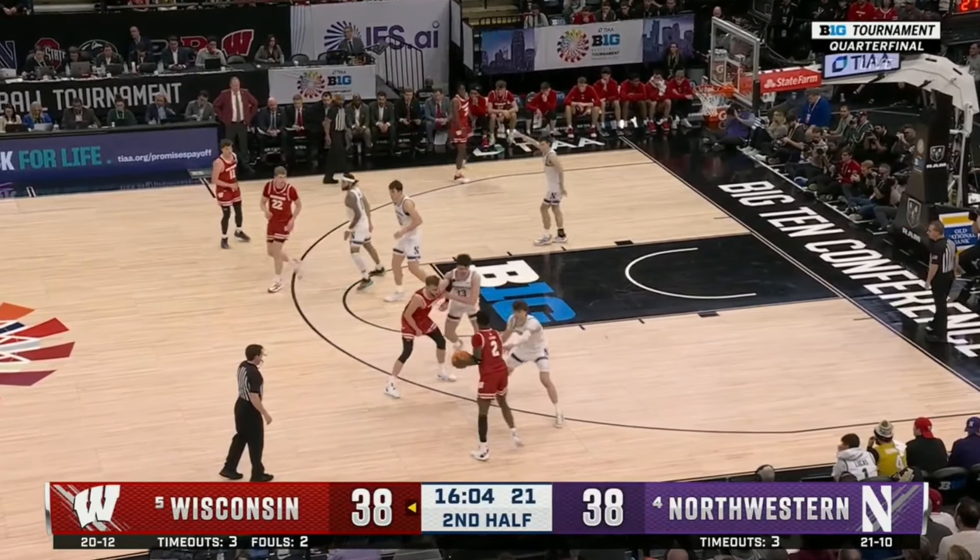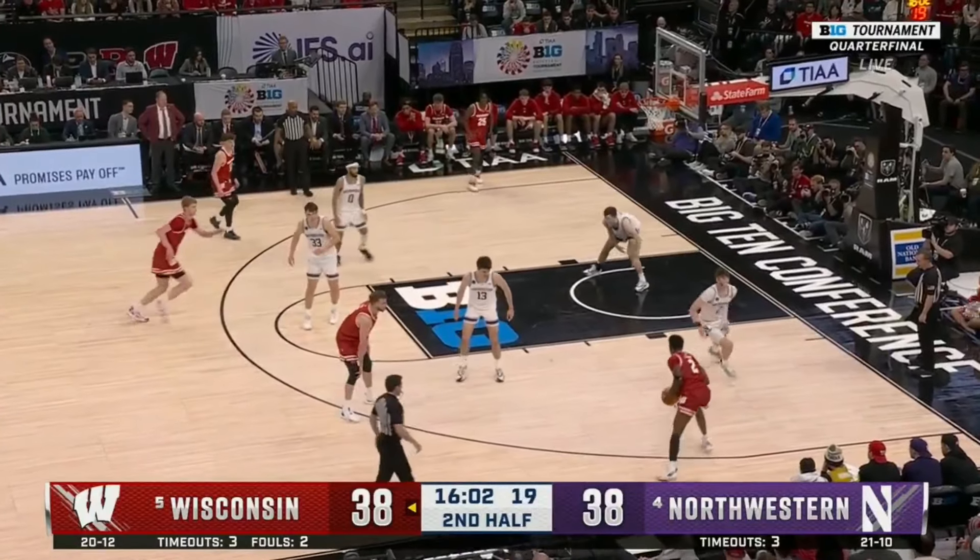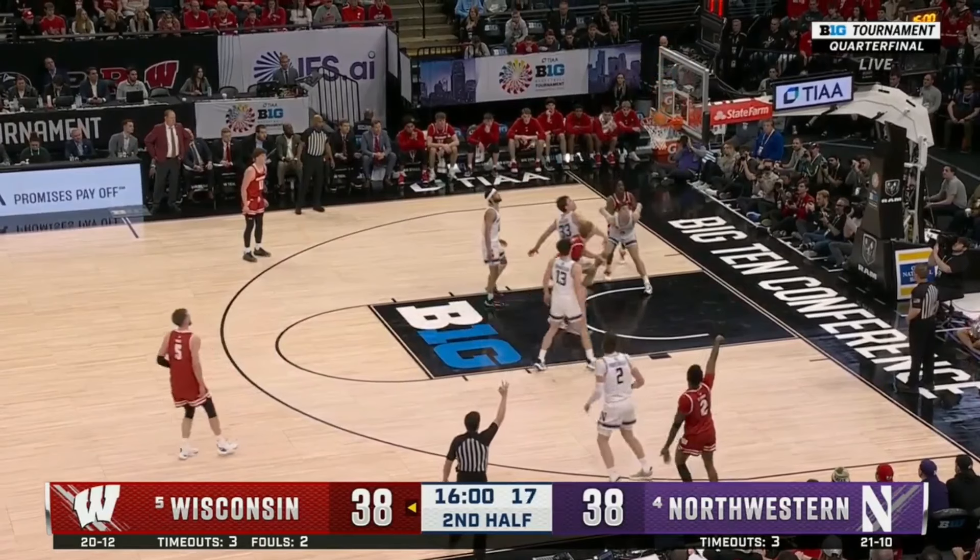Wisconsin got a 70-61 win over Northwestern in the quarterfinals of the Big Ten Tournament. Let's take a look at some of the film on how they did it.